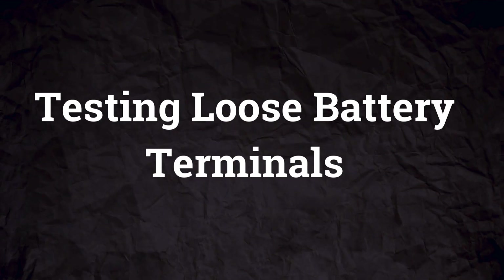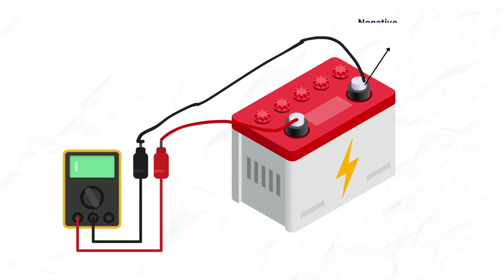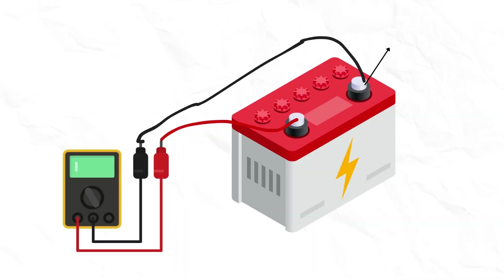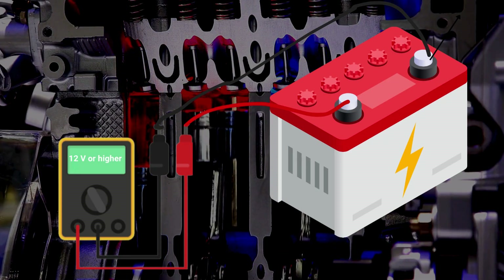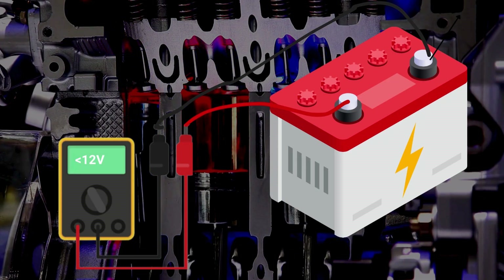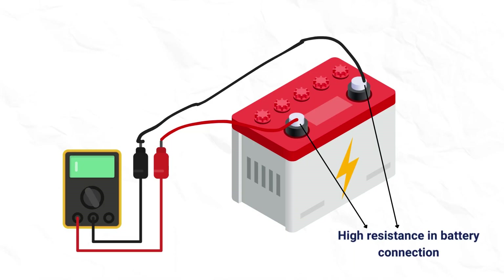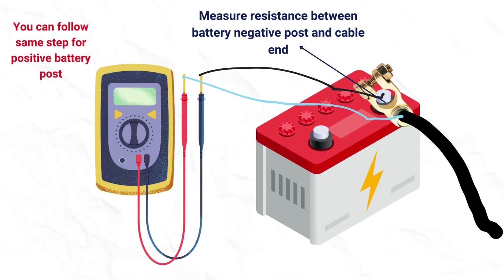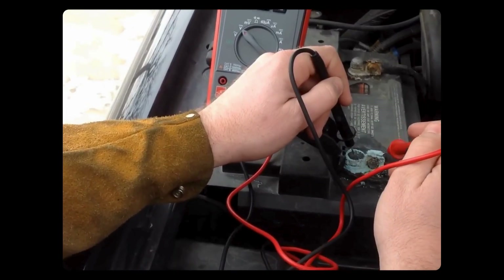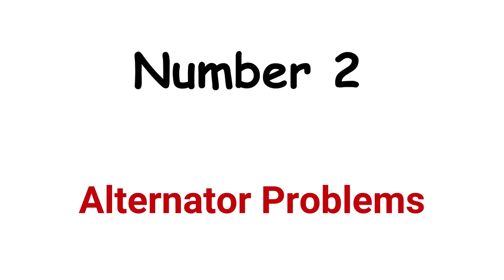To test loose battery terminals, check if you can wiggle or swivel them even when tightened down — this indicates a poor connection. Connect a voltmeter to the positive battery terminal and ground. With the engine running, voltage should read very close to the battery's rated voltage or higher. If voltage drops significantly when turning on electrical loads like headlights and blower motor, it indicates high resistance in the battery terminal connection. Using a multimeter, measure resistance between the negative battery post and the cable end. Voltage higher than 0.2 volts means the battery has corroded terminals or a loose connection.